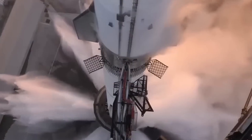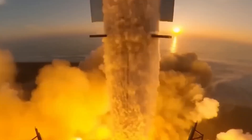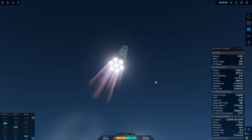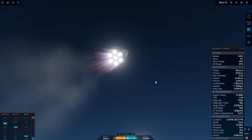On New Shepard, they use a tap-off cycle, while these use an expander cycle, where hydrogen is run over a heat exchanger, vaporized, and used to drive the turbines. The second stage is highly efficient, but not as good as the Centaur V used on Falcon Heavy.